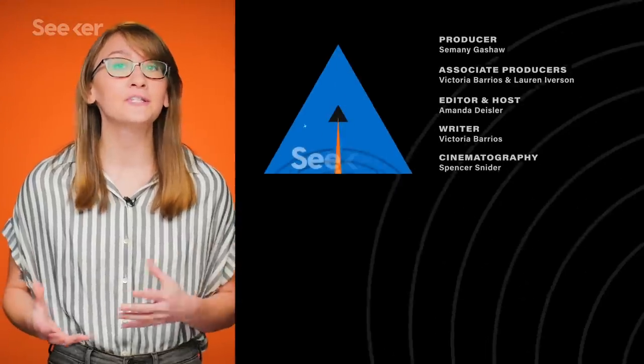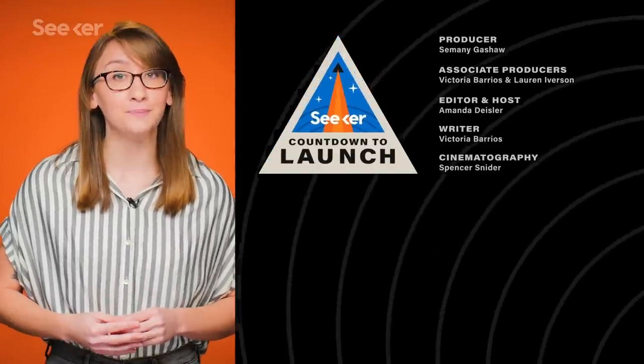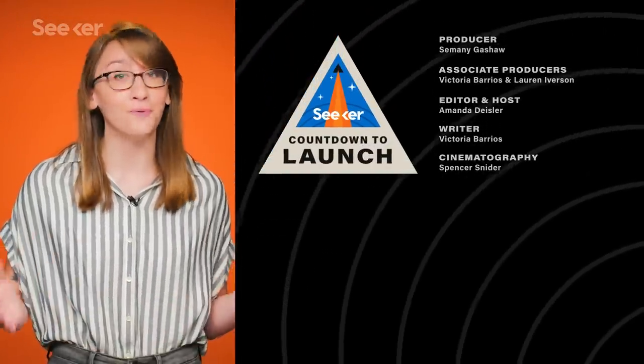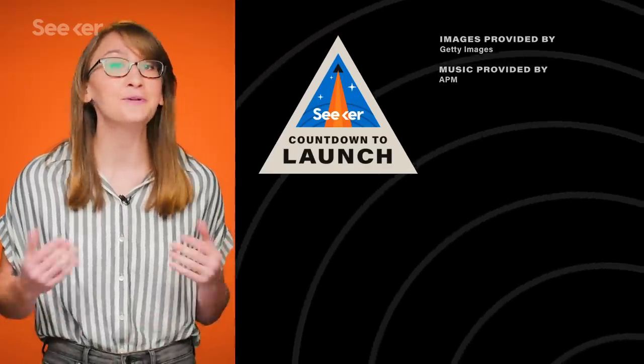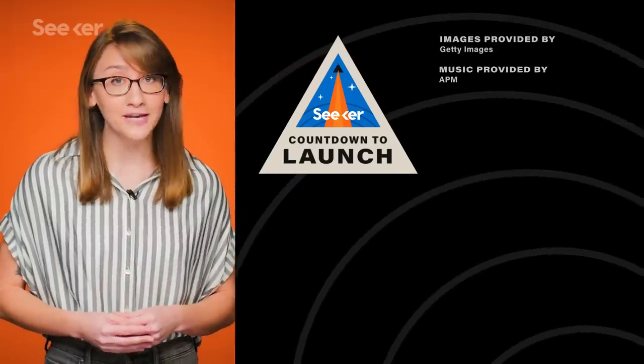If you liked this episode, make sure to subscribe and check out our Countdown to Launch playlist where you can catch up on all your rocket launch news. Are there any other rocket launches you'd like us to cover? Let us know down in the comments below. Thanks for watching, and I'll see you next time.